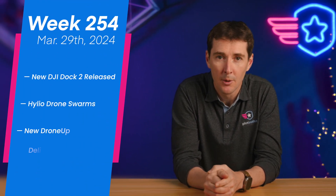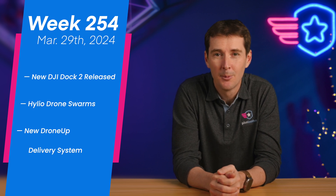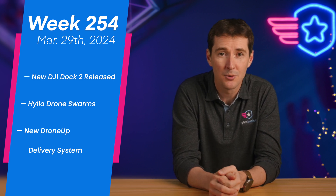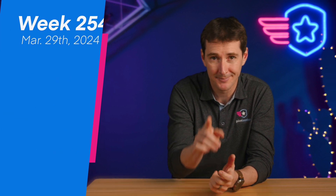Welcome to your weekly UAS news update. This week we have three stories: the DJI Dock 2 that was finally released — we talked about this the last couple of weeks — Helio getting approval to do a drone swarm, and DroneUp announcing a new delivery system. Let's get to it.